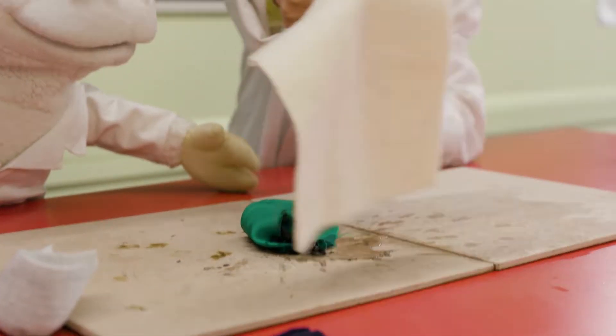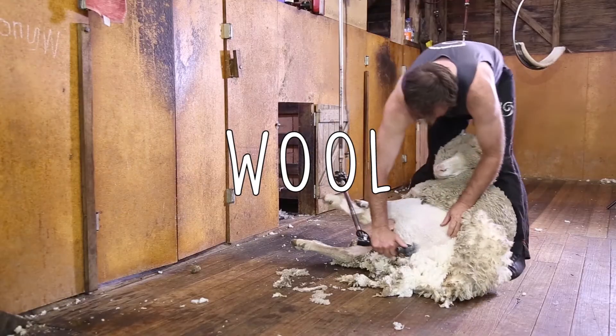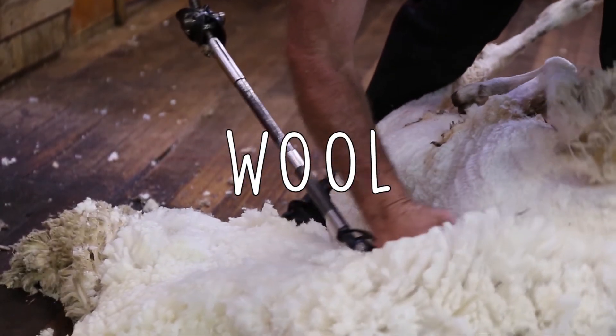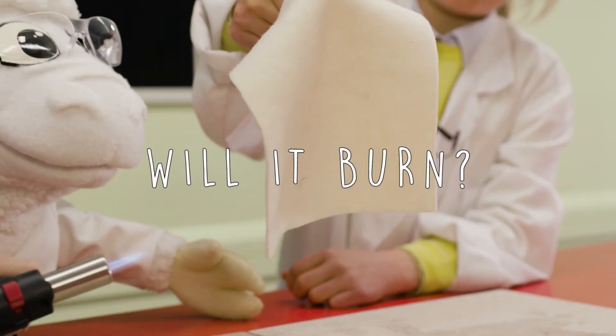Let's try this fabric. This one's wool, like Sam the Lamb. Wool is a natural fibre that comes from sheep, just like me. When wool is shorn from sheep, it grows back again, just like your hair after a haircut. I wonder what's going to happen when we try and light this. Will wool burn?